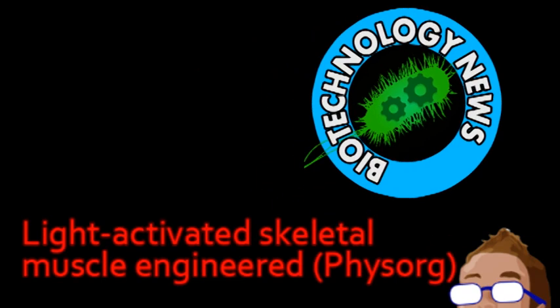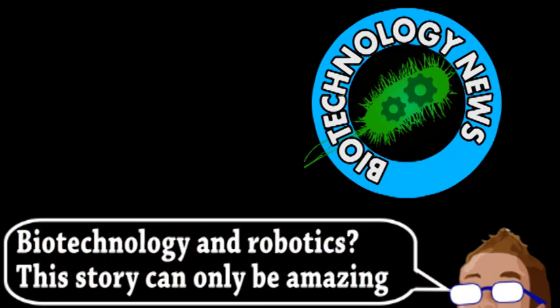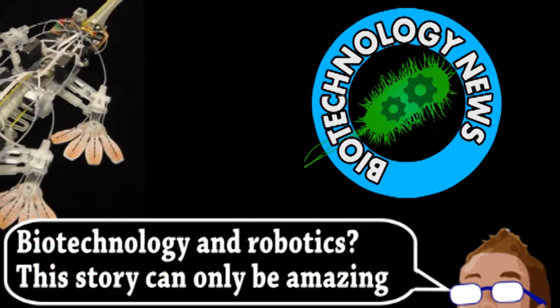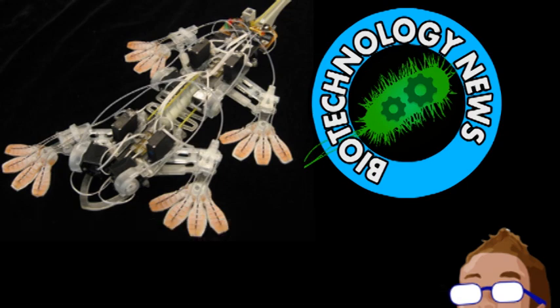Our next story comes from the world of biotechnology, interestingly, as it applies to robotics. Often on Brainstorm, when we discuss robotics and other technologies, there's the theme of biomimicry — taking inspiration from the natural when designing technology. This approach is understandable, as life has had millions of years of evolution and a planet-sized laboratory to develop systems, so nature is very good at certain things.